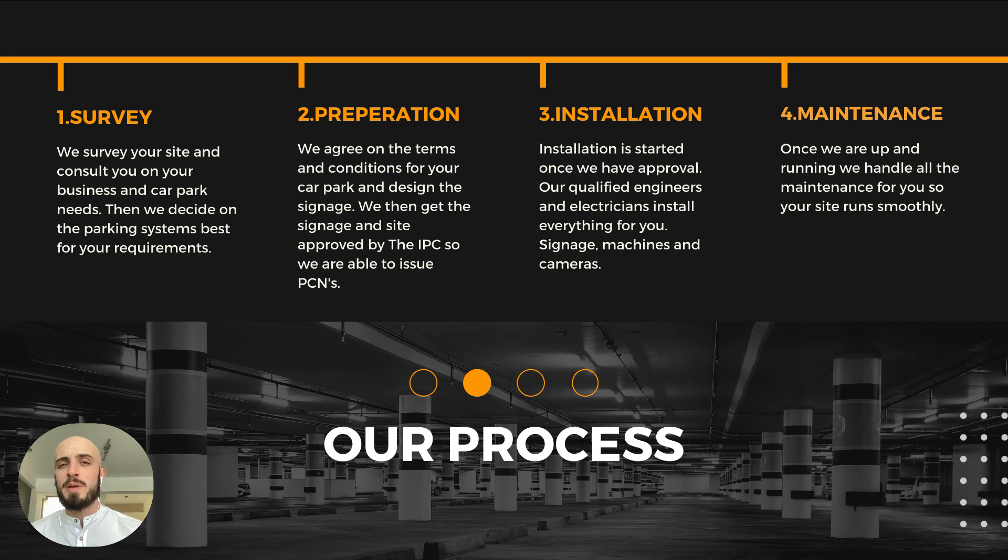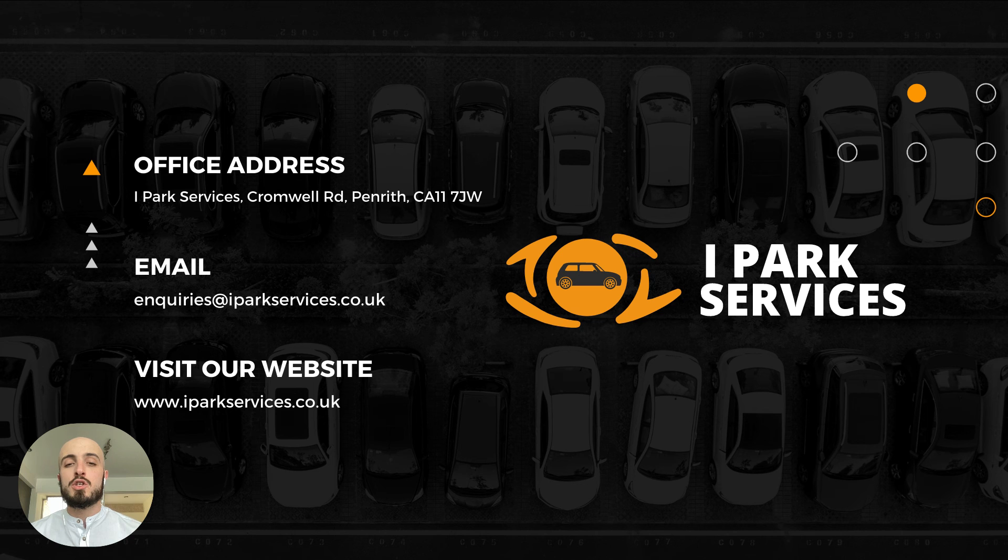A little bit about our process: first, we do a site survey and figure out the best solution for your business and car park. Then we do the preparation — we audit the site with the IPC, create the signage, and make a proper plan of your site. Third, we carry out the install — we have qualified engineers and electricians that can install all the equipment. Fourth, we do all the maintenance for you, free of charge. If you would like to use our parking enforcement services, please contact us at our office address, email, or visit our website for more information.